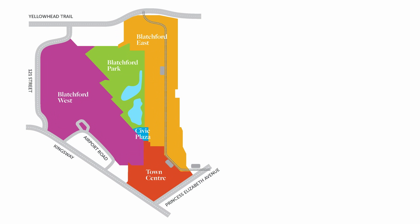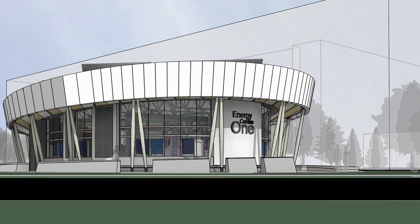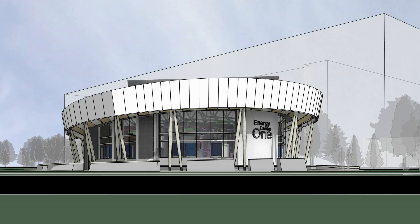Blatchford residents and businesses will use the district energy sharing system for their heating, cooling and domestic hot water demands. It's a centralized system which distributes and shares energy between buildings. The sharing aspect could reduce energy consumption by 15 to 20 percent.